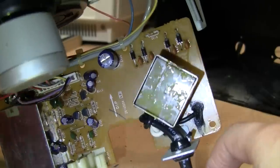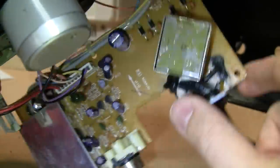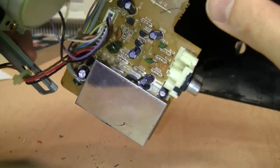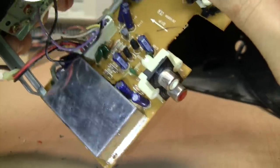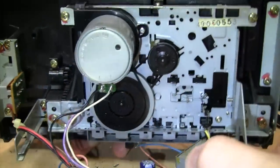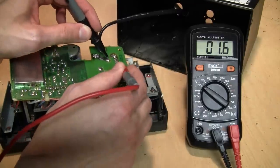Here's the circuit board. It has the power transformer, bridge rectifier, and a filter capacitor, and then all these electronics. Looks like most of it is in that shielded box to reduce hum and interference from getting into the audio. Very simple circuit layout and very simple mechanism.